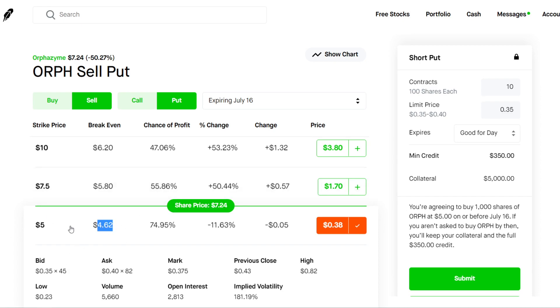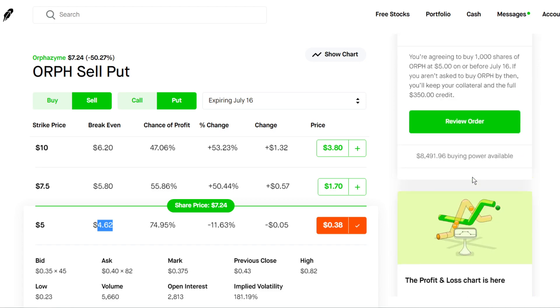Because if the stock price goes below that, your cost basis is now going to be $4.62 due to the premium you're going to be receiving, which is $38 right here — which is not that bad.